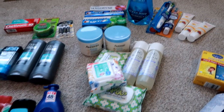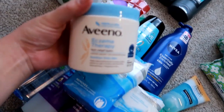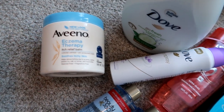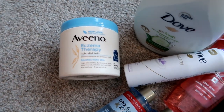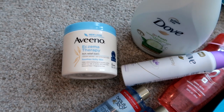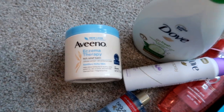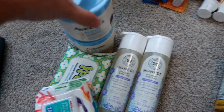Next up is some specific things for my son. We've used the Aveeno Eczema Therapy — it's an itch relief balm. I've been using this on my son for a couple of years now. It is expensive, anywhere between $17 and $20 depending where you pick it up, but I got two because winters are very long here — the snow doesn't stop until the middle to end of April. My son seems to get eczema the most from fall all the way through winter into early spring, so we got two of the Aveeno Eczema Balms.